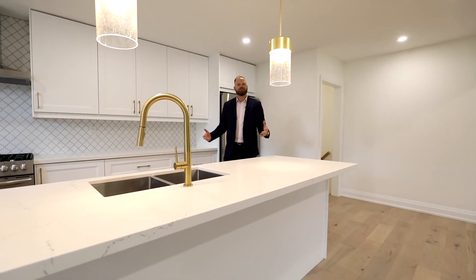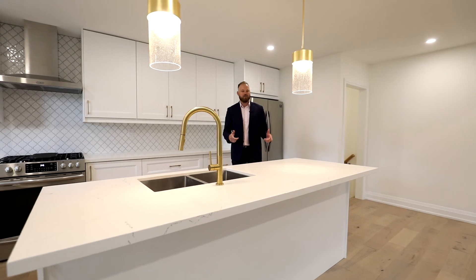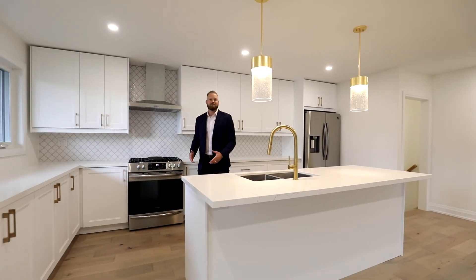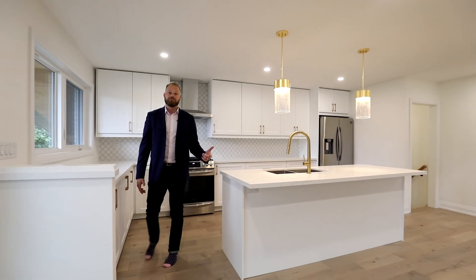I don't know about you guys, but this kitchen just screams kitchen party to me. You've got a 9-foot oversized quartz island, plenty of counter space, stainless steel appliance package, undermount sink, and best of all, it's open to the living space.